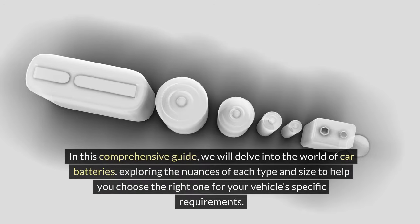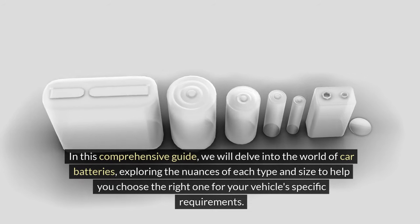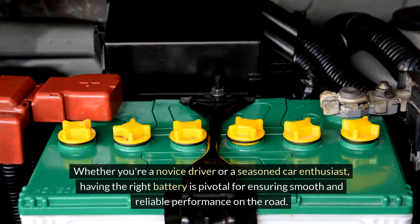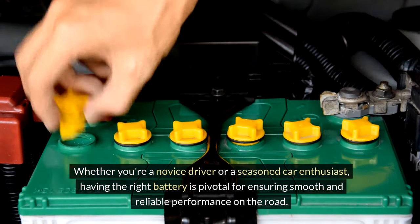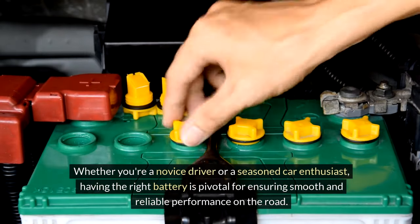In this comprehensive guide, we will delve into the world of car batteries, exploring the nuances of each type and size to help you choose the right one for your vehicle's specific requirements. Whether you're a novice driver or a seasoned car enthusiast, having the right battery is pivotal for ensuring smooth and reliable performance on the road.